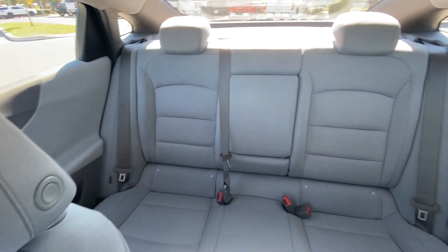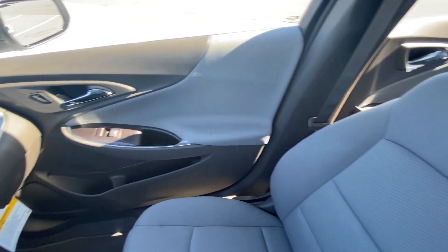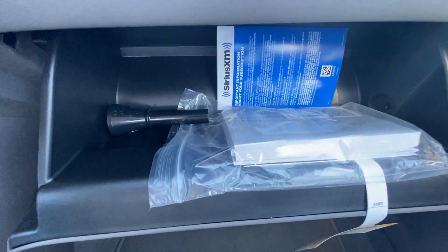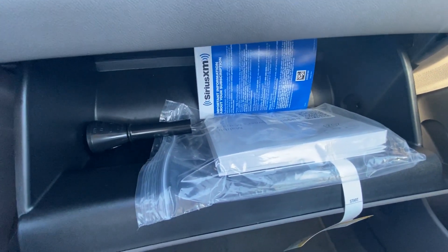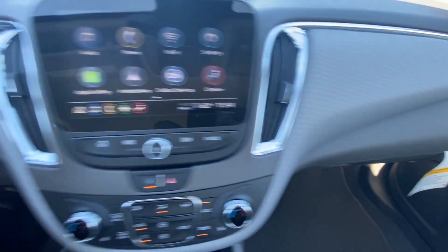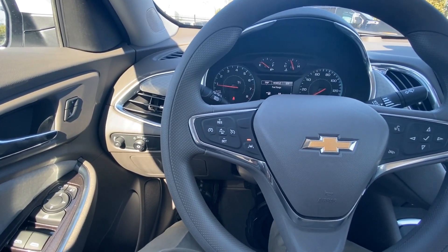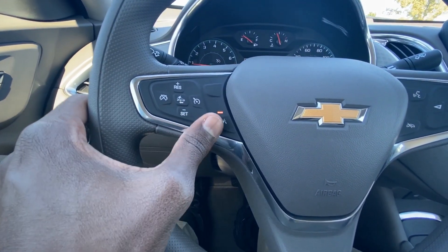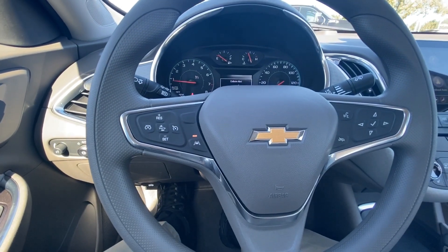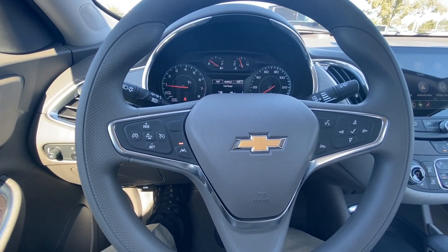Taking another look at the rear seat, then we'll look at the glove compartment — you still have your owner's manual in there and plenty of space for registration or whatever you need. This one has the Driver Confidence Package, I believe it has packages one and two: lane keep assist, forward collision alert, and front and rear sensors, blind spot monitoring, as well as rear cross traffic alert.